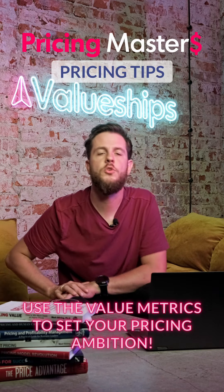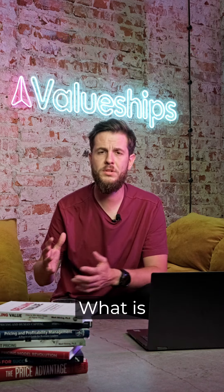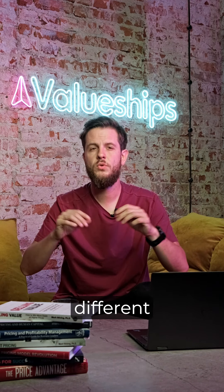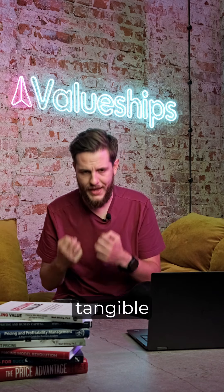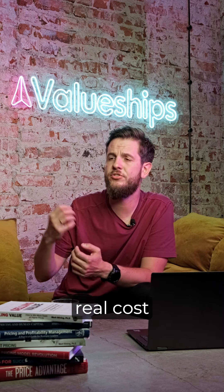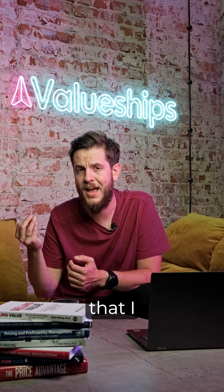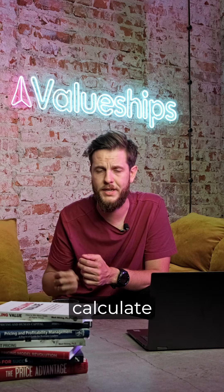Pricing tip number 19: use value metrics to set your pricing ambition. Take your product and think of the value you're creating in two different dimensions. On the x-axis, write down how tangible or concrete the value you're bringing actually is — are there real cost savings, revenue generation, actual benefits, actual value drivers you bring to customers? And critically, can you calculate it?